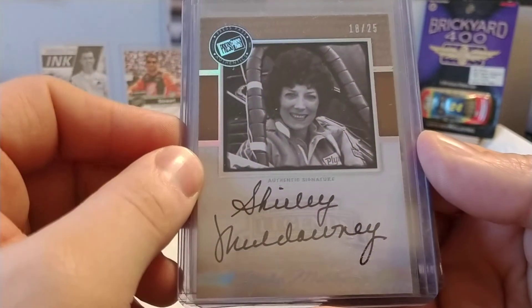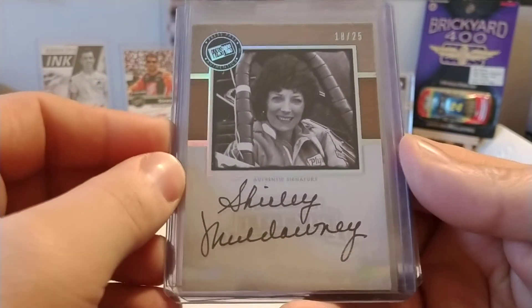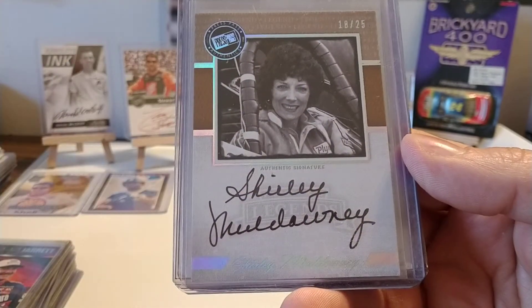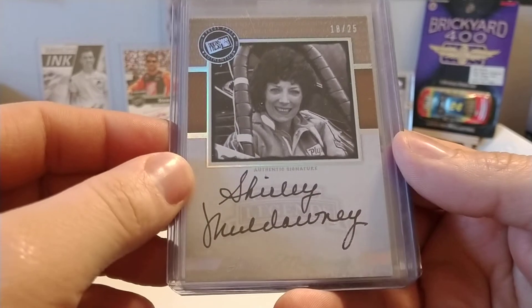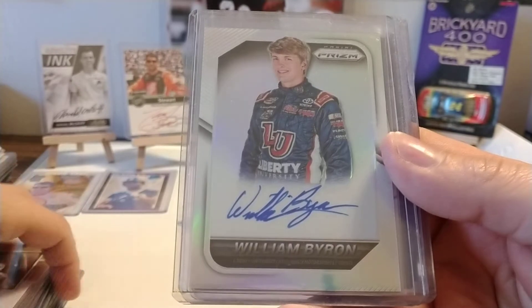Shirley Muldowney — I pulled this out of a Press Pass box a few years ago. Had to be the Legends box. Shirley, of course, is an NHRA drag racer from years gone by. So I thought this was an interesting card, and it is numbered 18 out of 25. I was excited to get that one.